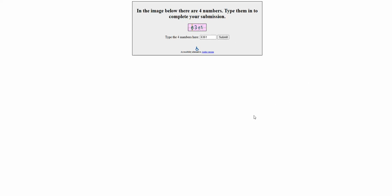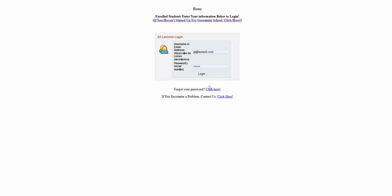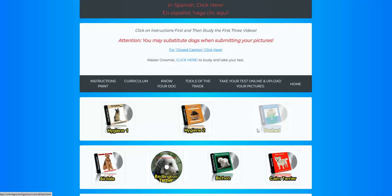Once you click Submit, it's going to bring you to this page: 'Welcome to your free test drive.' It's going to tell you to log in here. So you're going to click this, it's going to take you here, and here I'm going to log in. Once you log in, you're going to be taken to the actual lessons.